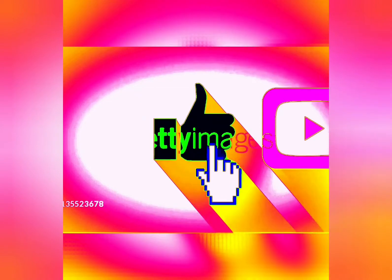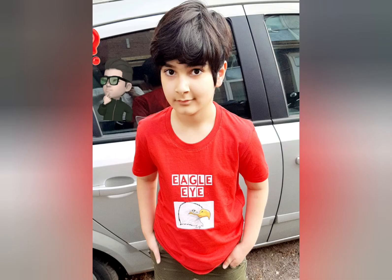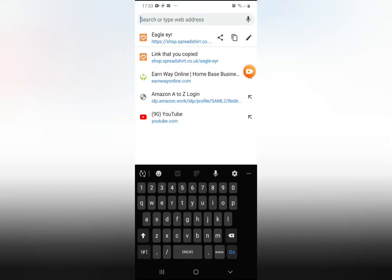Make sure to like this video, subscribe and ring that bell to get all notifications. Today I'm going to be showing you my personalized shop where you can get shirts, clothes, accessories, everything.